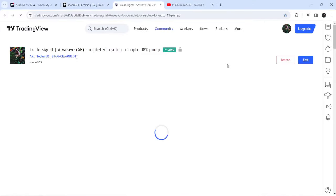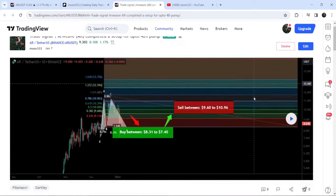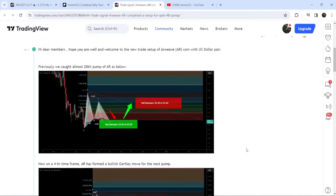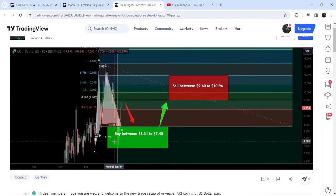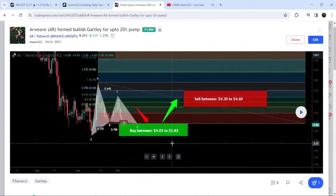Let me begin with my most recent trade signal for RVEP that I shared on the 7th of January 2023. That was a harmonic bullish reverse Gartley pattern that RVEP formed with the US dollar pair on a daily time frame chart. This was the complete trade setup — the buying range, the sell targets, and the stop loss. The price started a very nice reversal from this buying zone and has so far formed almost 22%.